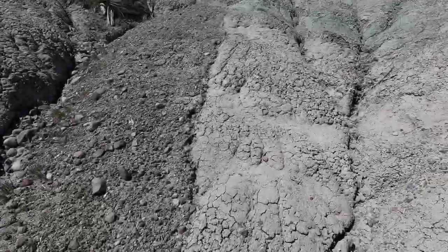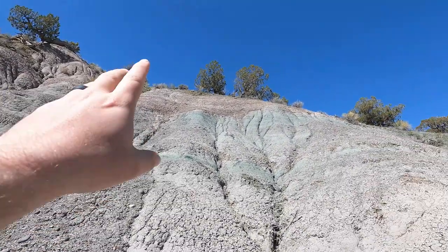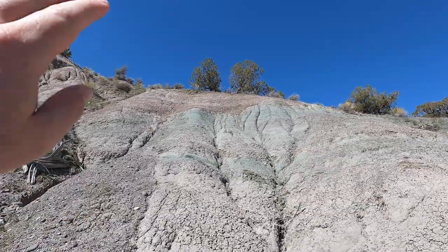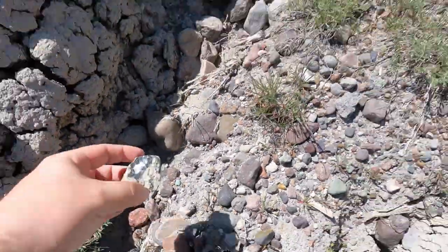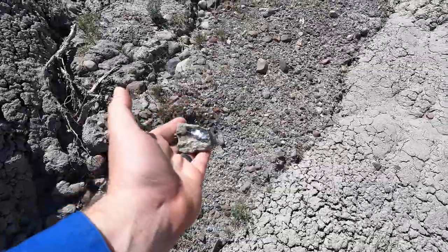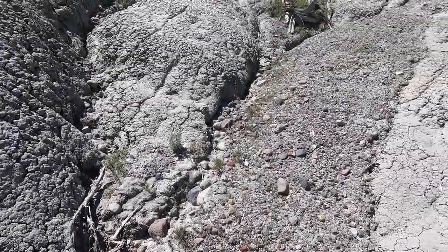So once again, the vein that the stuff's coming out of is right here. Most of the stuff from the diggings washed down that way. And I thought this would be a great spot where older stuff might have washed out. And look at that — got some white in that one. There we go, there's some much better looking stuff. I hope there's more in here.